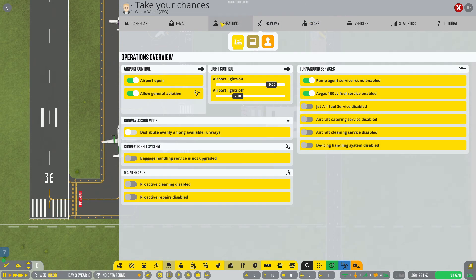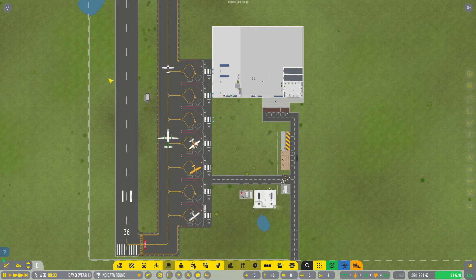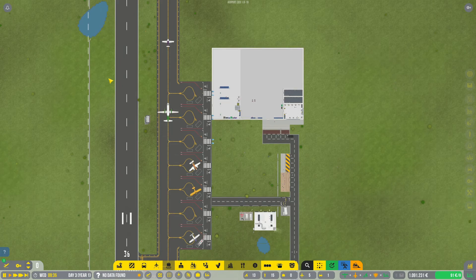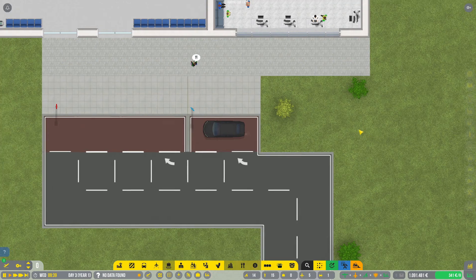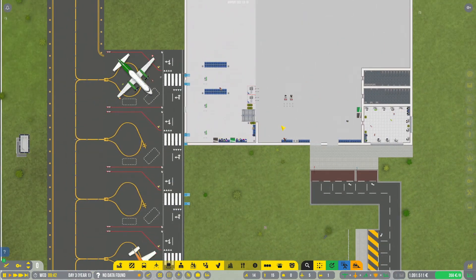R&D project — next is the emergency response, almost done with this one. And people are arriving. These cars remind me of the old school Grand Theft Auto games, top down view. I played them as a kid back in those days.